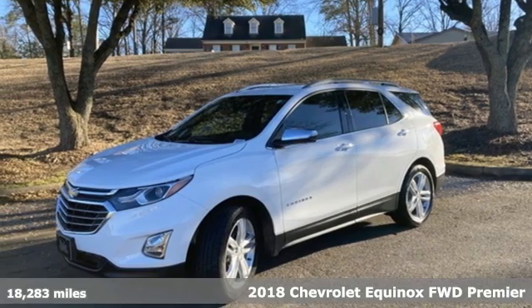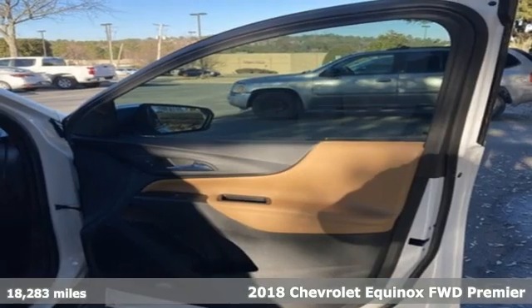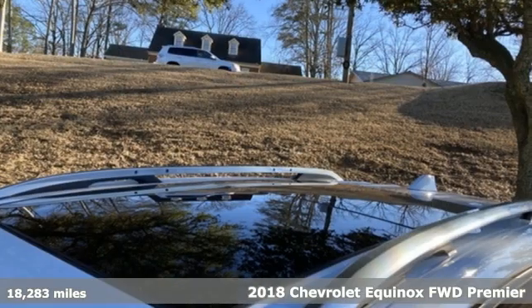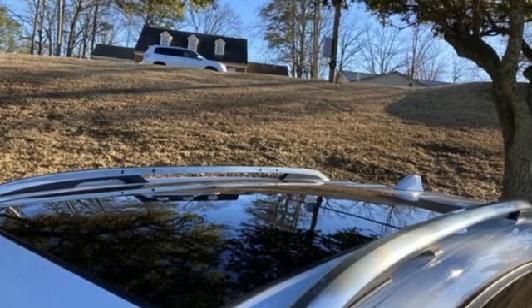It's a 2018 Chevrolet Equinox. Stylish, energized, and ready for takeoff. This is a multitasker that doesn't compromise. It comes with all the amenities you need.